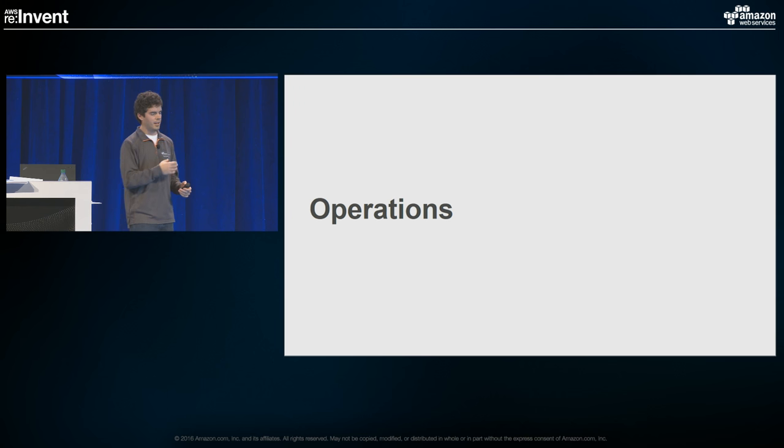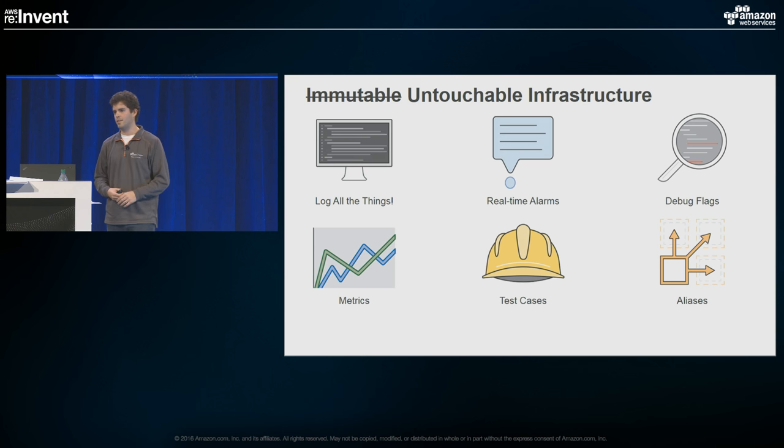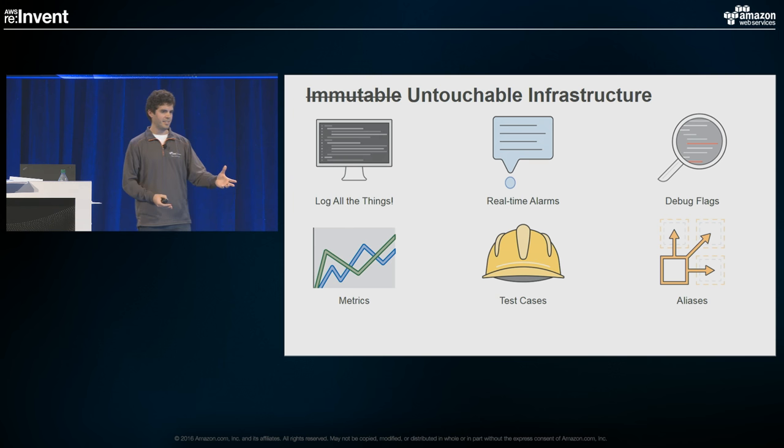Speaking of operations — you don't have a server to log into anymore to triage things. Rather than having mutable infrastructure, you have strictly untouchable infrastructure from your perspective. Everything you need to do operationally has to be fully baked into your application code. Alarms, logs, test cases, aliases, metrics you want to gather — all of those things need to be in your code. If you haven't spent the time baking in the right log statements, error handling, and metrics gathering up front, you'll have no visibility into operational issues. You've got to build all your operational visibility into your Lambda function code itself.